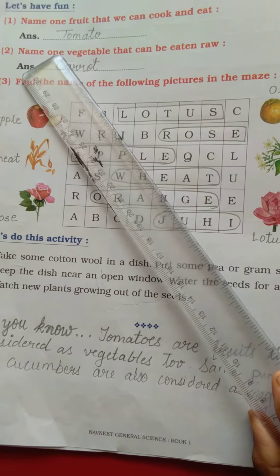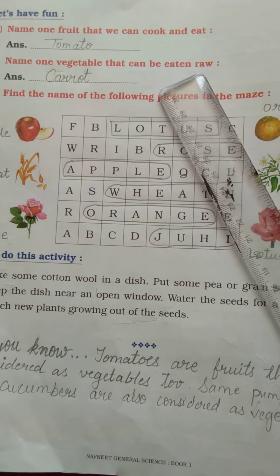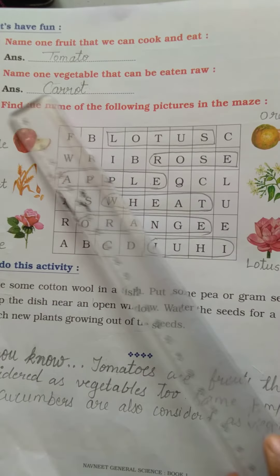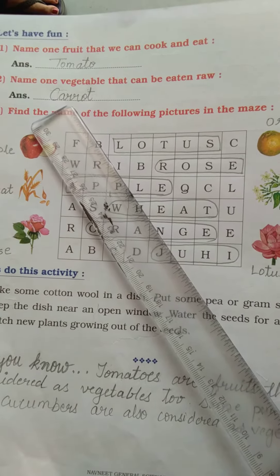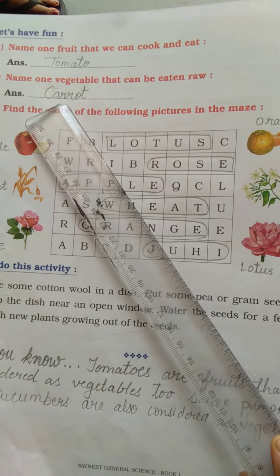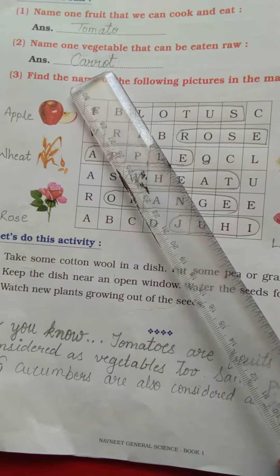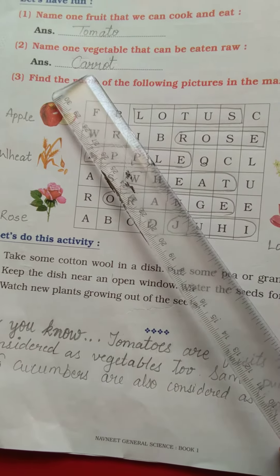Question 2: name one vegetable that can be eaten raw. What do you mean by raw? Kaccha khate hai, like salad type. Answer is carrot. Carrot se hum halwa bhi bana sakte hai, bahut saari tasty dishes bana sakte hai, and it can be eaten raw too. So your two answers are tomato and carrot.